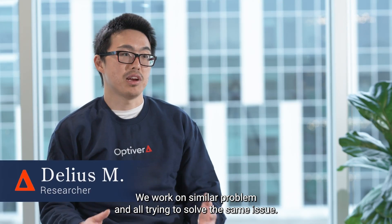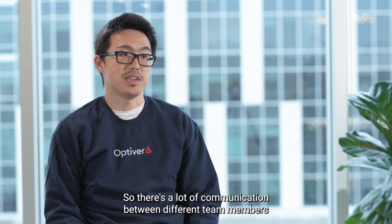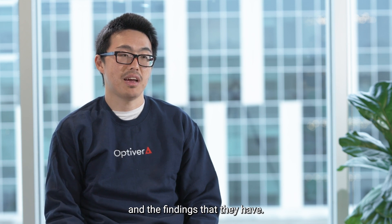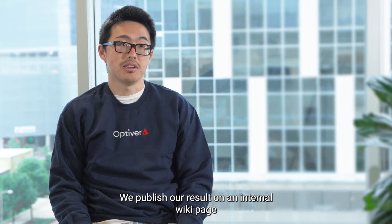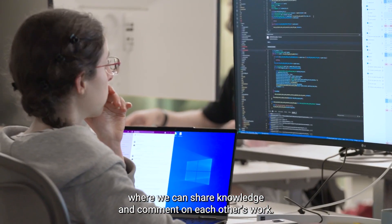We work on similar problems — we're all trying to solve the same issue. So there's a lot of communication between different team members and the findings that they have. We publish all our results on an internal wiki page where we can share knowledge and comment on each other's work.